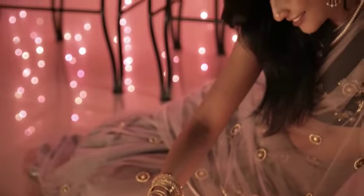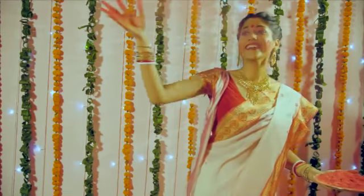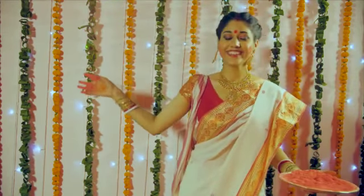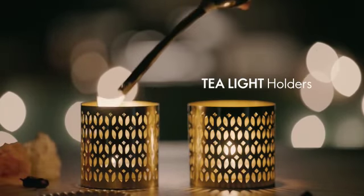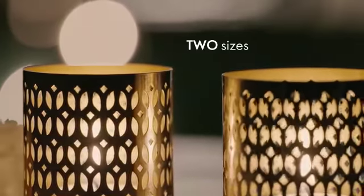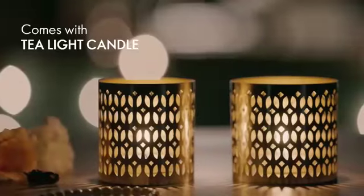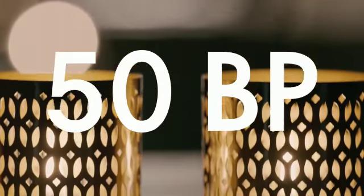The festive season is around the corner — it's time to glam your home with exclusive tailor-made gifts from Oriflame. Uplift the warmth and beauty of your house with tea light metal holders. Give a touch of magic with tea light votives, where light meets art, perfect for your home décor. Make this yours by qualifying for 50 BP.